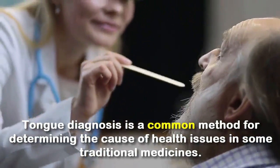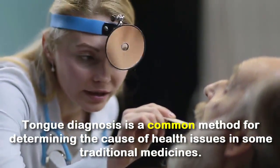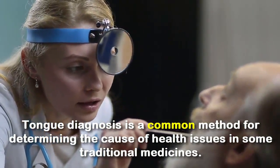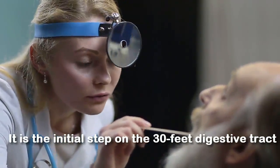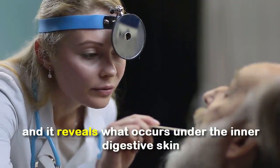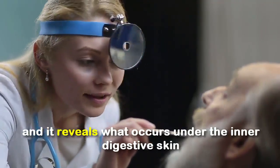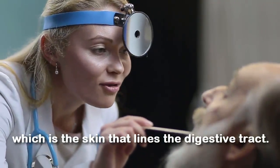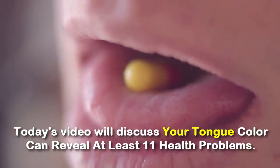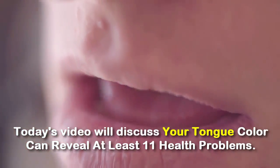Tongue diagnosis is a common method for determining the cause of health issues in some traditional medicines. It is the initial stage of the digestive tract and reflects what occurs under the inner digestive skin, which is the skin that lines the digestive tract. Today's video discusses how your tongue color can reveal at least 11 health problems.